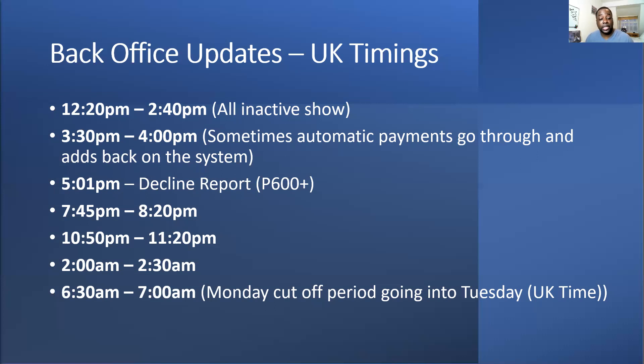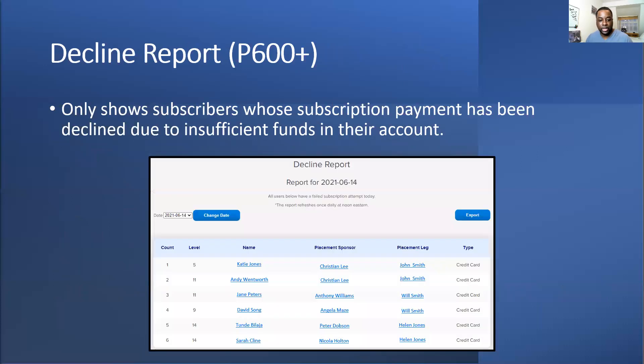Find out why they cancelled — have you been checking in on them, have you been supporting them? Usually people will talk to you beforehand if they're deciding to cancel, if you've been speaking with them. If you haven't been communicating with them and they cancel, that's something you need to work on. The key back office update for ranking is around 6:30-7:00 AM on Monday — that Monday cutoff goes into Tuesday. Around 5am to midnight 1am you need to make sure you're at your rank.